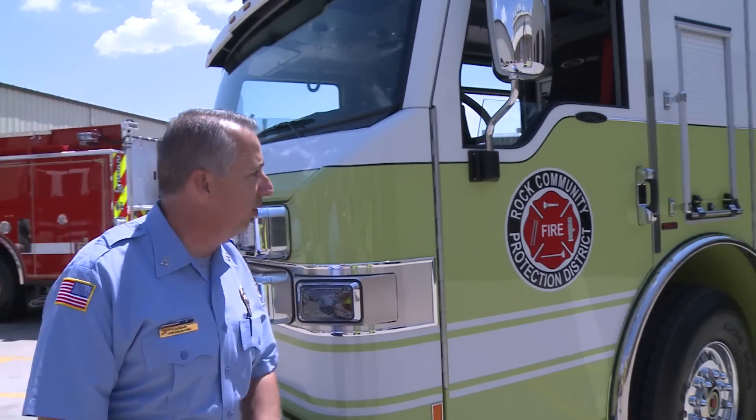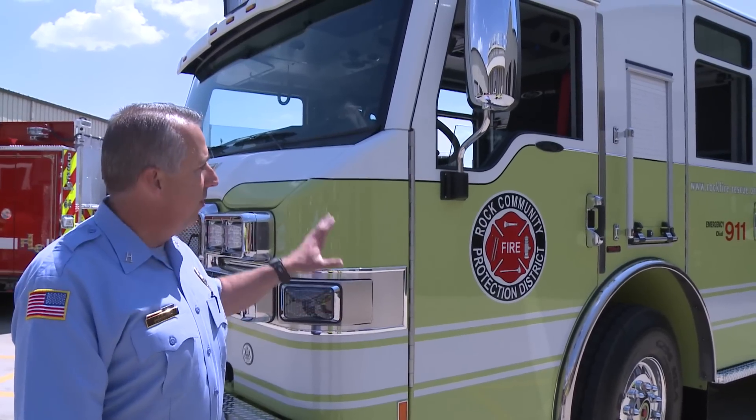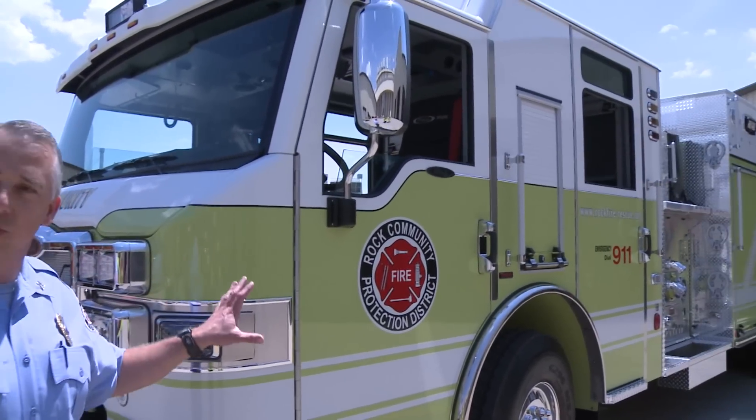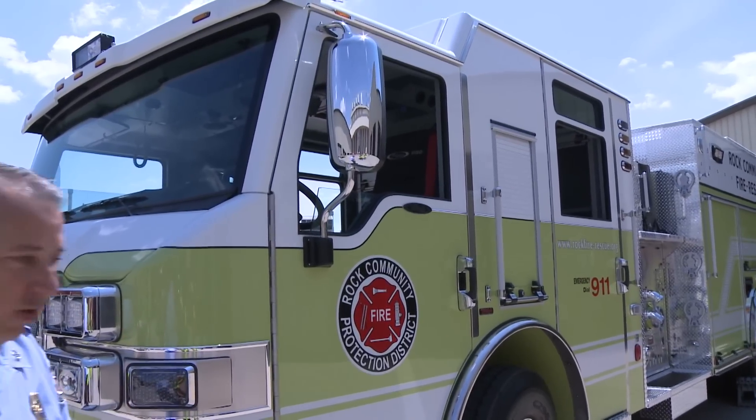Rock Community has a fairly long tradition with the Pierce line. This is our eighth truck we've had manufactured by Pierce. This is the second Velocity cab we've had. With the truck committee and everything, we've determined this would be the best truck for us at our House 4 in Arnold, Missouri, and the best cab that's going to work out well for us.